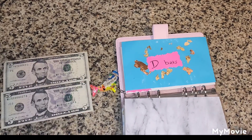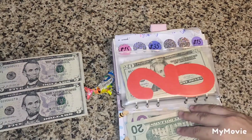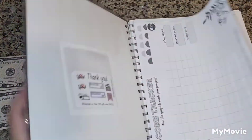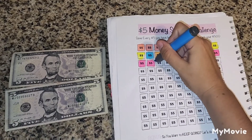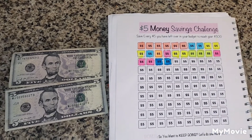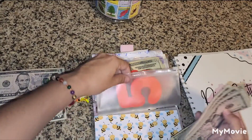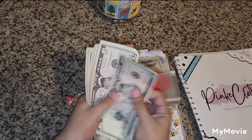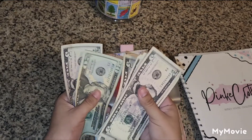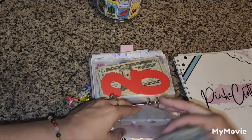I have 10 dollar bills left and those I will be putting into my five dollar savings challenge, so we'll get our pink cloth money savings challenge book. We have two five dollar bills, so we will be adding this one and this one. For our five dollar savings challenge we now have: $10, $20, $30, $40, $50, $60, $70, $80, $90, $100, $120 — a total of $120 in fives.